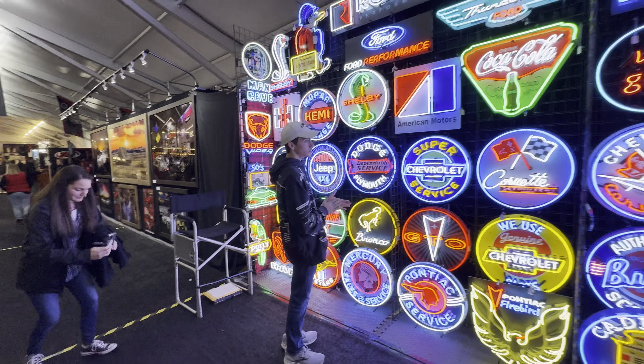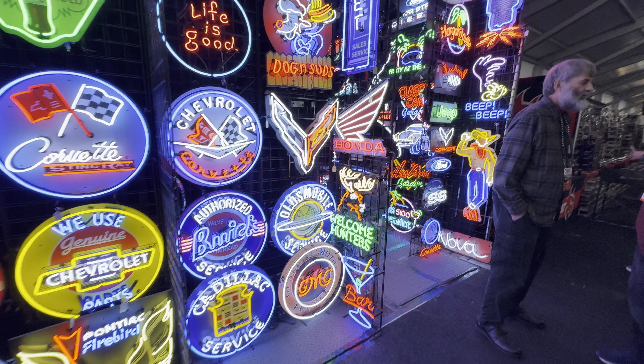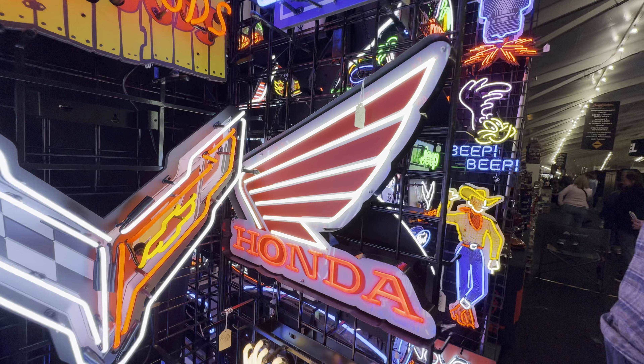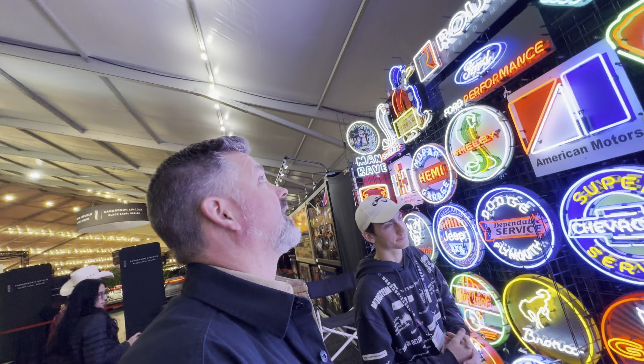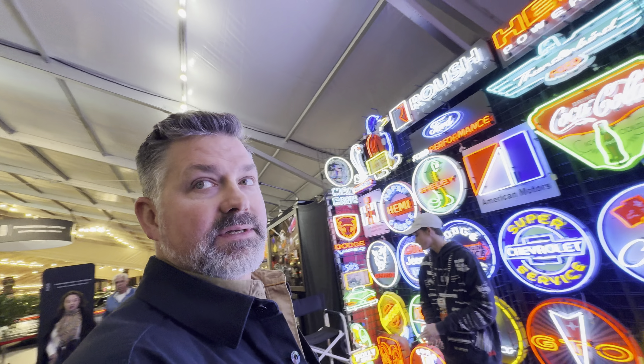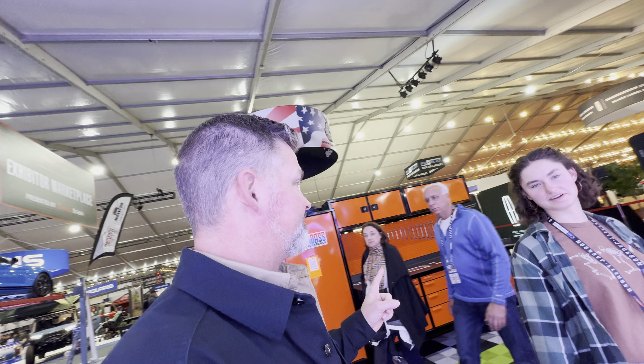Which sign, Adam, would you like? Either the Honda or any of them. $350. It's so bright. Which sign would you like, Amanda? I don't know, any of them, really.